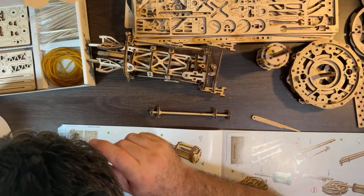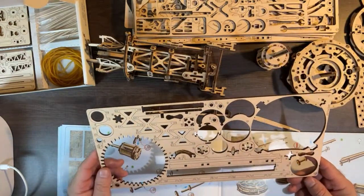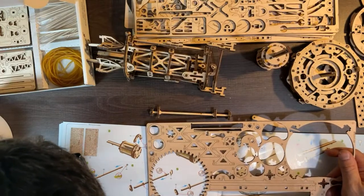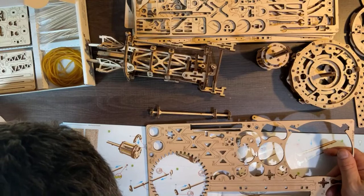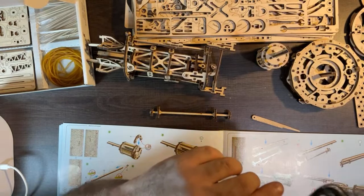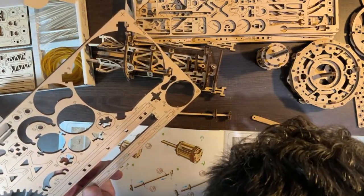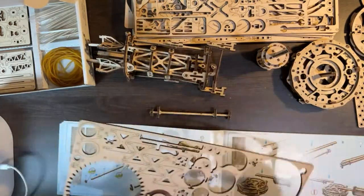Next pieces needed are 67 and 68, on board four. After some confusion sorting boards - mistaking board eight for board four - we locate board four with pieces 67 and 68 right in the middle.